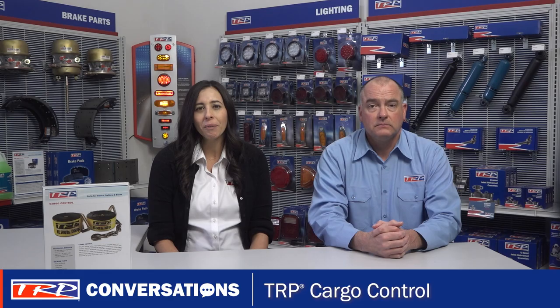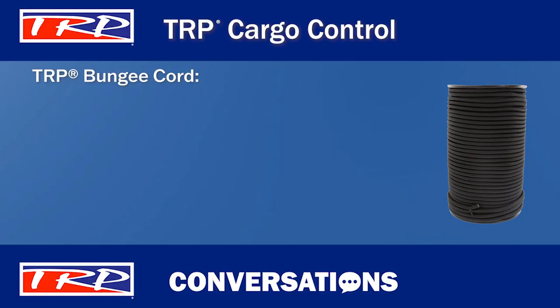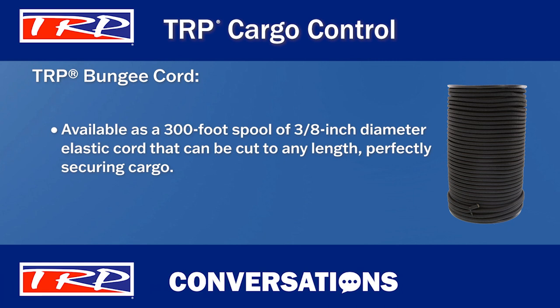What can you tell us about the TRP bungee cord? TRP bungee cord is available as a spool. It is 3 eighths inch diameter elastic cord that is 300 feet long. The cord can be cut to any length to perfectly secure the load.